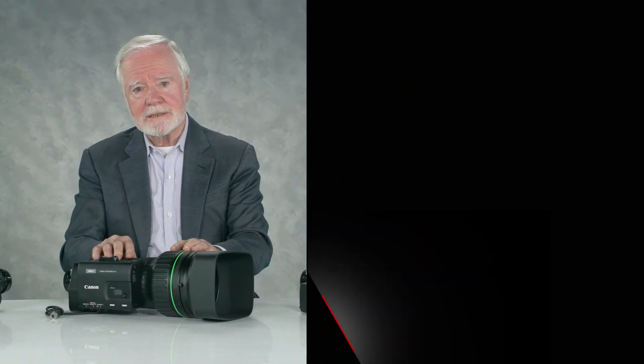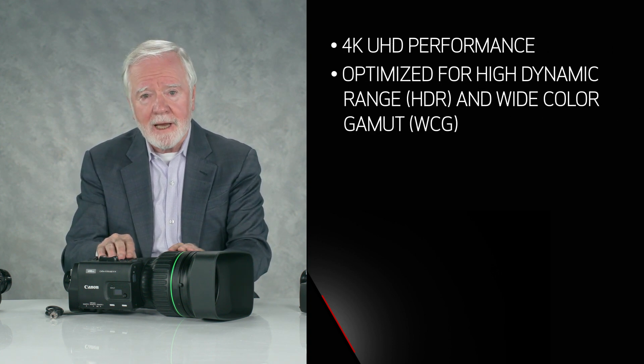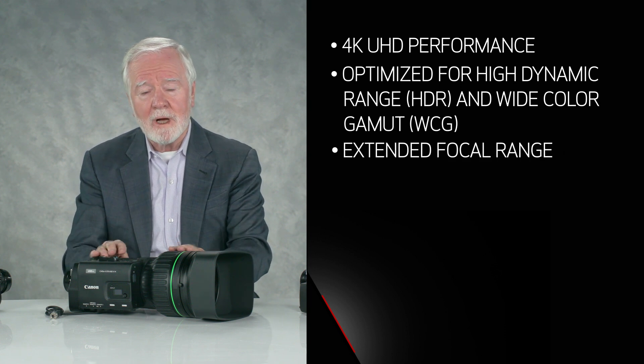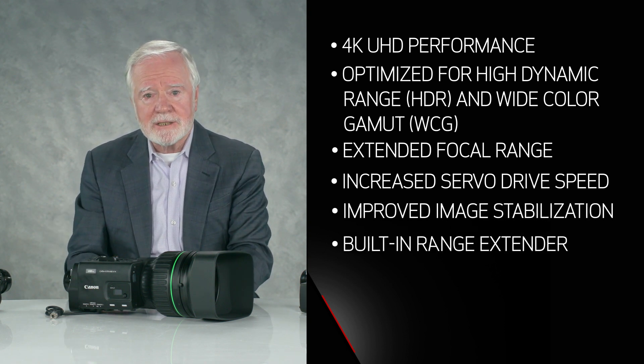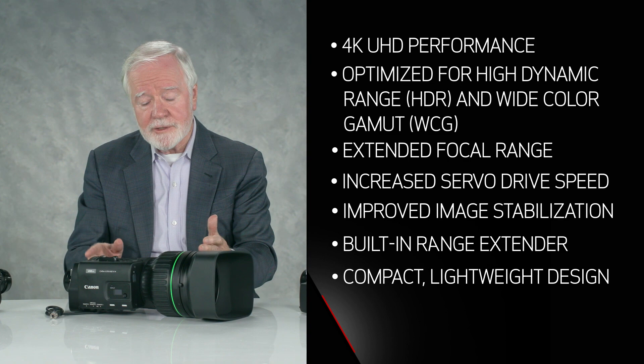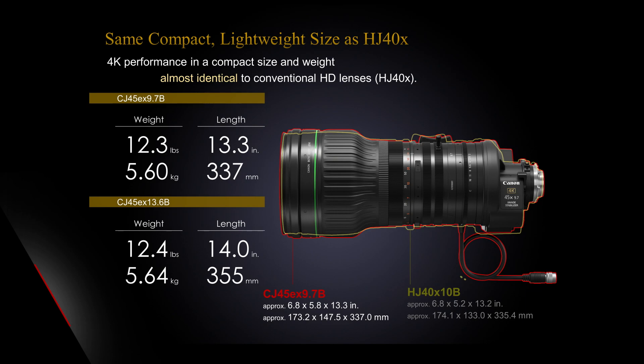So — two lenses with full 4K UHD performance, enhanced HDR and wide color gamut, a longer focal range up to 45 to 1, higher speed servo drives, improved image stabilization, and a built-in range extender. We only increased the weight by a fraction of a pound compared to the original lenses, and the length by a fraction of an inch. Whether you're shooting wildlife, natural history, documentaries, concerts, houses of worship, or many other field production applications, this is a remarkable new family of lenses with full 4K UHD performance.